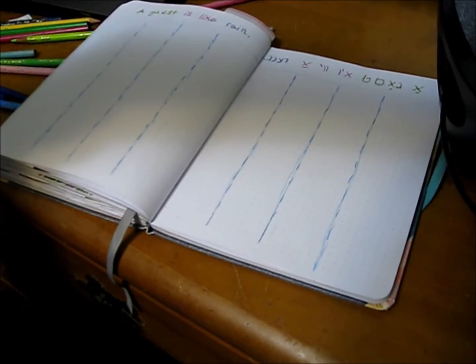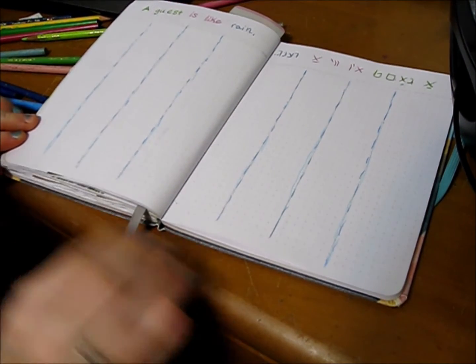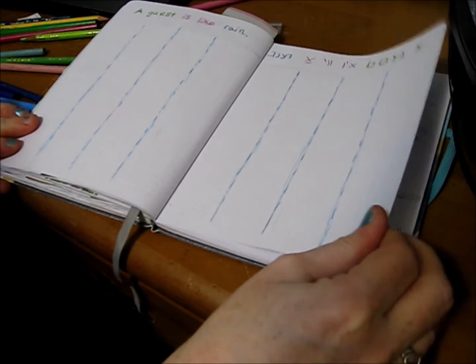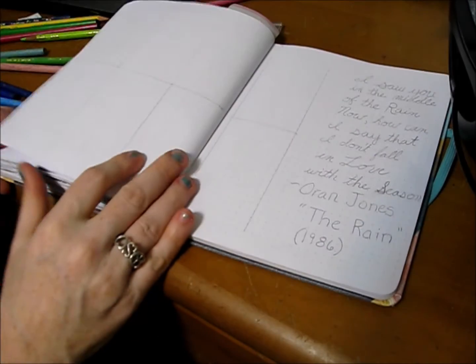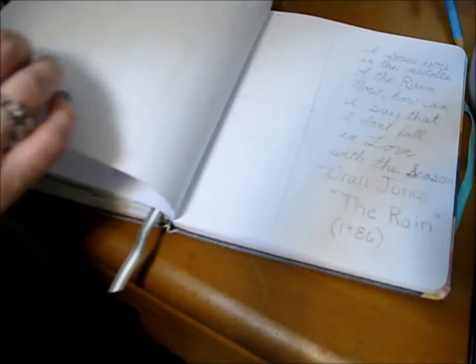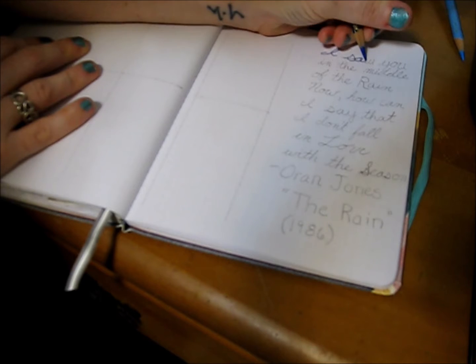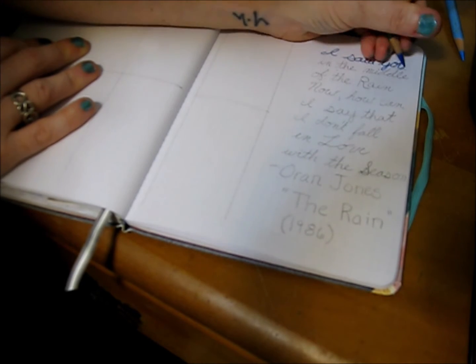I'm proud of my Jewish heritage, and looking up a quote for my third week spread: "A guest is like rain — when he lingers on, he becomes a nuisance." I liked this quote and the effect that it had on my third week.